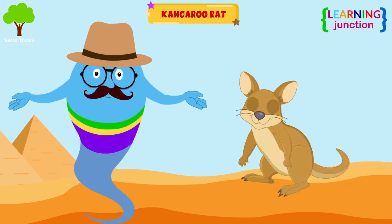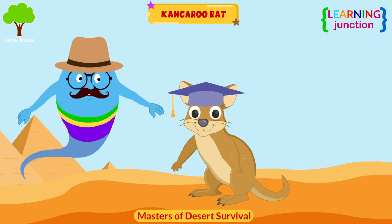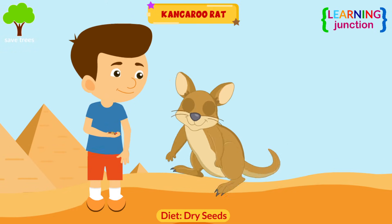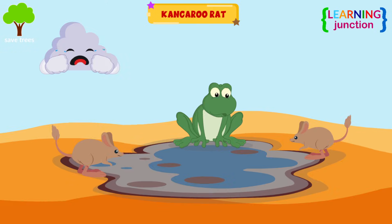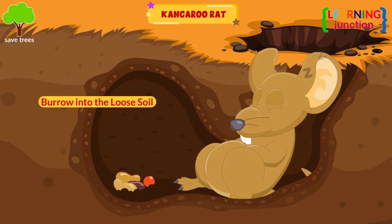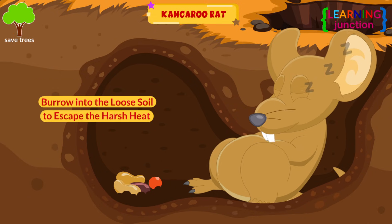Kangaroo rat. Kangaroo rats are masters of desert survival. A kangaroo rat's diet mostly consists of dry seeds, and it has almost no need for liquid water. They burrow into the loose soil to escape the harsh heat and dangerous desert environment.